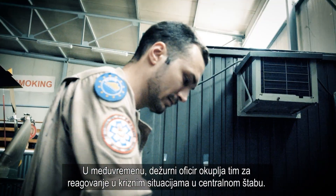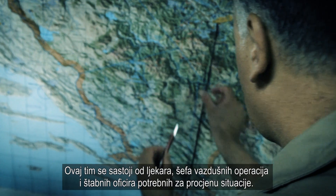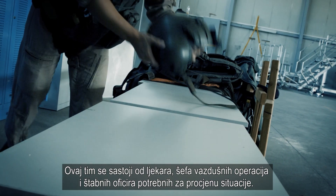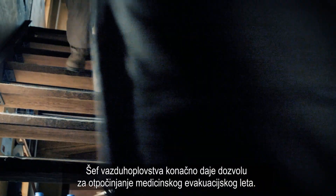In the meantime, the duty officer is gathering a crisis action team in the headquarters. This team consists of a medical doctor, the air chief, and staff officers who are necessary for a situational assessment. The air chief is the one who finally launches the air Medevac.